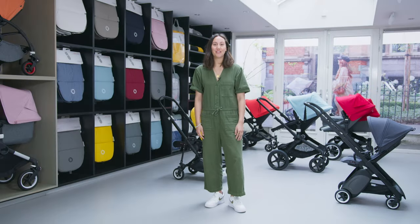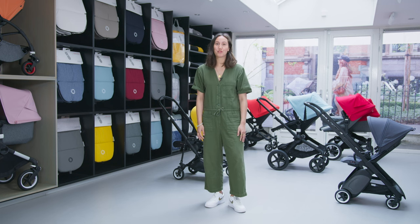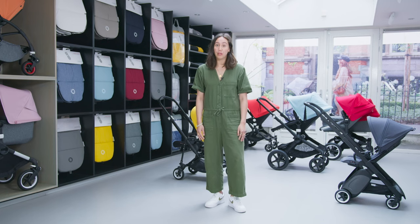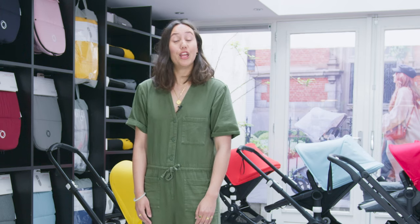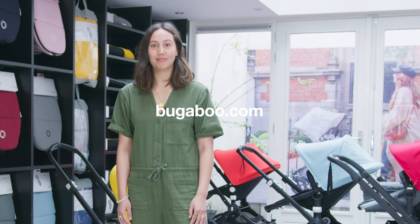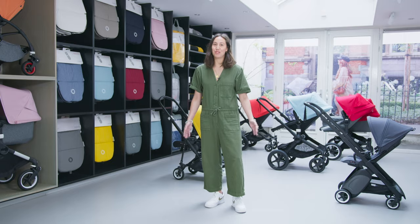So there you have it! Hopefully this video helped you think about the different stroller options from the Bugaboo range and which would be the best choice for you and your family. All of our strollers have unbeatable comfort and safety for your child, as well as great handling and quality materials — they are built to last. If you would like more information, we have more videos on Bugaboo.com. Thank you so much for watching and happy strolling!